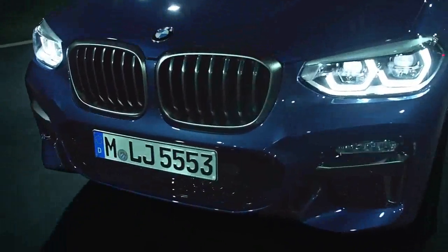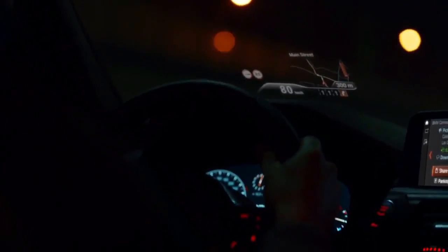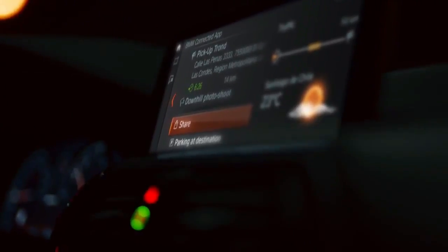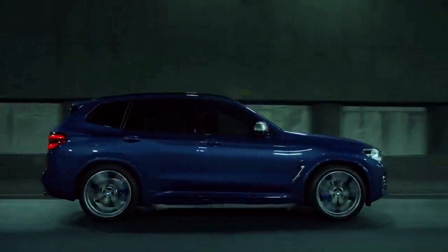We drove a well-optioned X3 X-Drive 30i. Cleaner styling: the new X3 is decluttered versus the 2017 model, emulating the smaller X1 — a handsome place to start. Three bumper openings replace the prior four, with lighting elements in the outboard units instead of last year's separate fog light dimples.